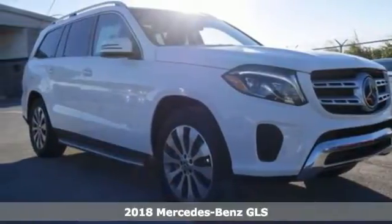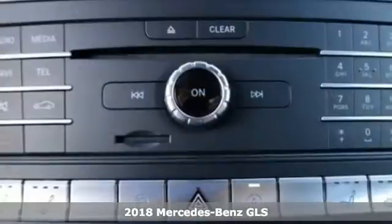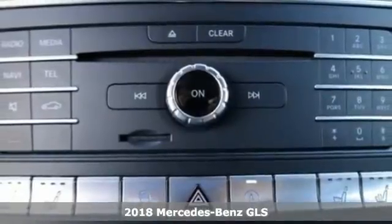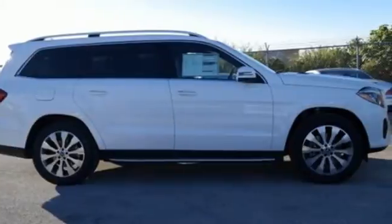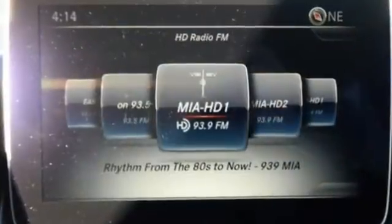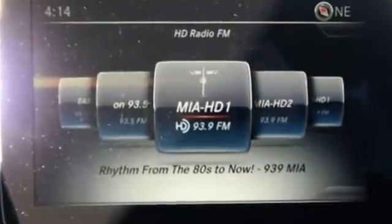It's a 2018 Mercedes-Benz GLS. This isn't just an additional letter for the formerly named GL-Class. Glimmering details, expert aerodynamics, and a richly cultivated interior set the next level of standards for luxury SUVs.